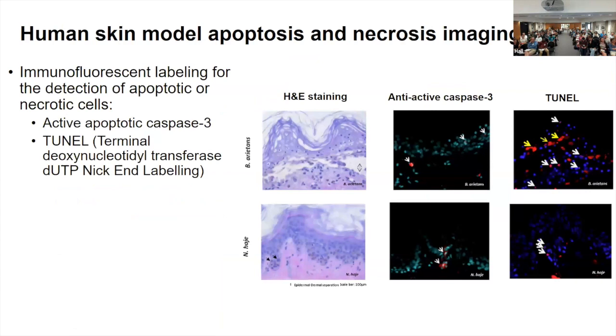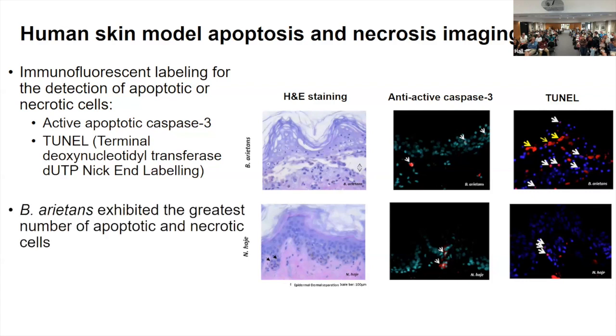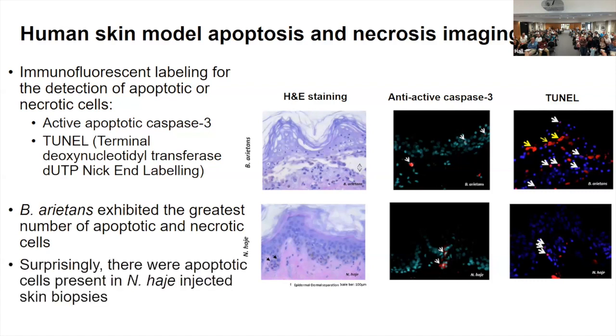To confirm this, we did immunofluorescent labeling to detect apoptosis using anti-active caspase-3 and TUNEL, which confirmed the presence of apoptosis and in some regions necrosis — whole patches of cells detecting cell death, visible with yellow arrows. We saw the greatest extent of damage and apoptosis with Bitis arietans, the puff adder venom. Interestingly, as seen with H&E staining, we also saw presence of apoptotic cells with Naja haje deep down in the dermis.